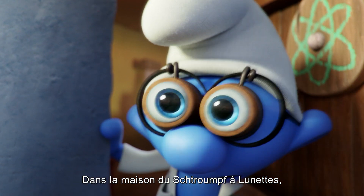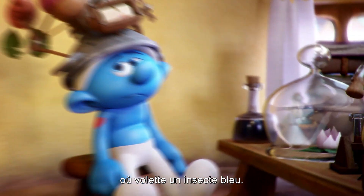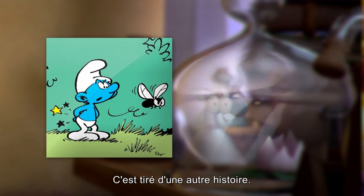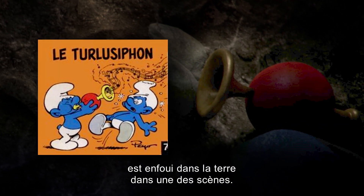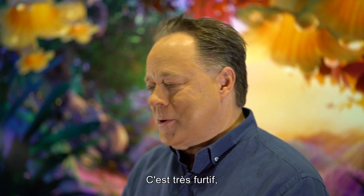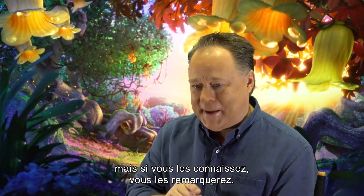In Brainy's house, you'll see a glass jar with a blue bug fluttering in it — that's from another story. The Trillipsiphon, if that's how you pronounce it, is buried in the dirt in one scene as you pass by. So you have to look fast, but you'll see them, and if you know what they are, you'll catch them.